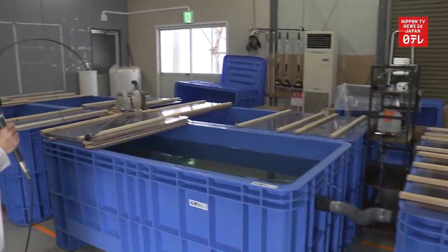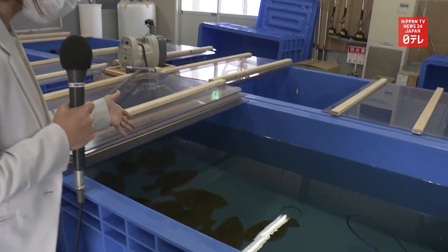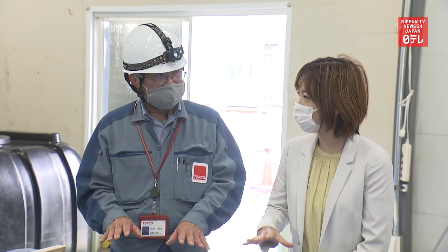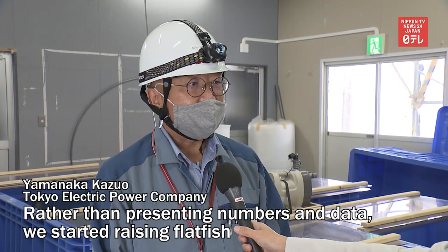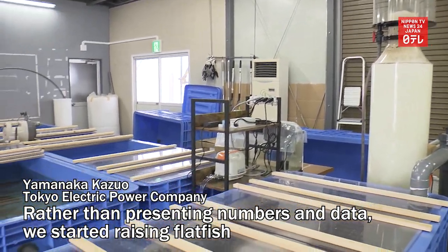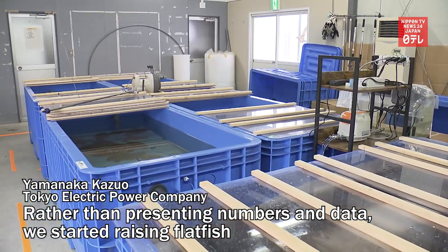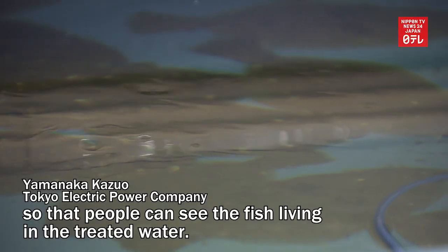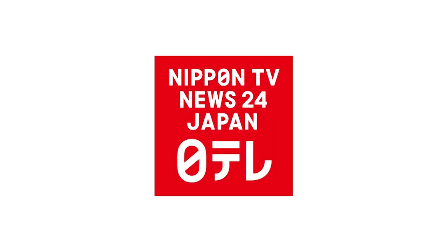To show that it is safe, the plant operator began raising flat fish earlier this year. In the fall, Tokyo Electric Power Company will start mixing in the treated water into some fish tanks.